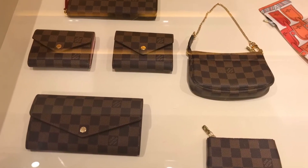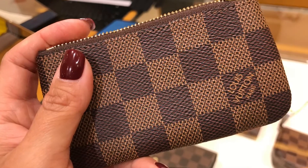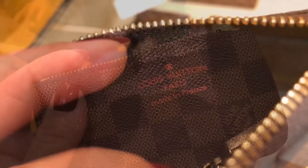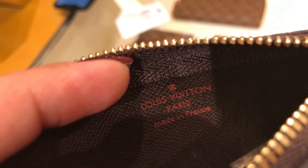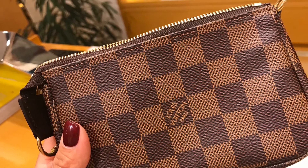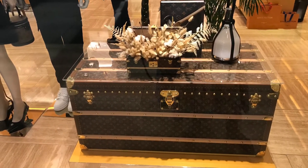The Damier Ebene collection is so beautiful. I'm thinking of getting the key pouch in Ebene or Azur. And that's it, my friends. I hope you enjoyed this quick shopping vlog with me. Thank you so much for watching. Take care and bye!